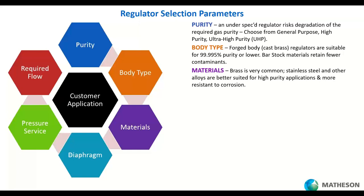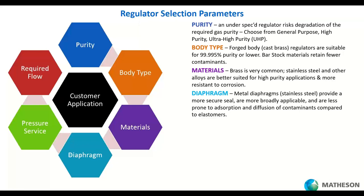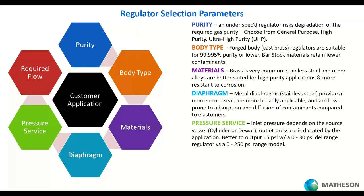Stainless steel is better than brass for high purity applications because it won't grab impurities from your gas stream as the gas passes through the regulator. Materials like a neoprene diaphragm can absorb an impurity and then release it at exactly the wrong time, so stainless steel is a good material, especially for the diaphragm. It's less prone to absorbing and diffusing contaminants and gives you a better seal — even some of our brass regulators have a stainless steel diaphragm because it is superior for higher purity applications.